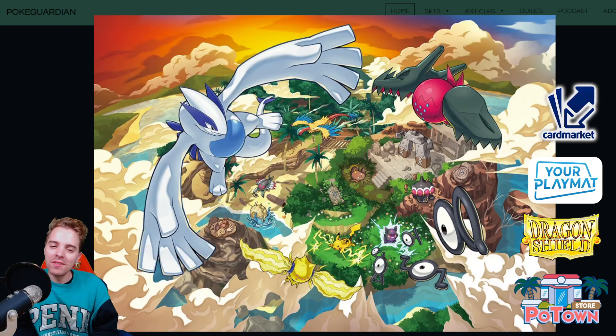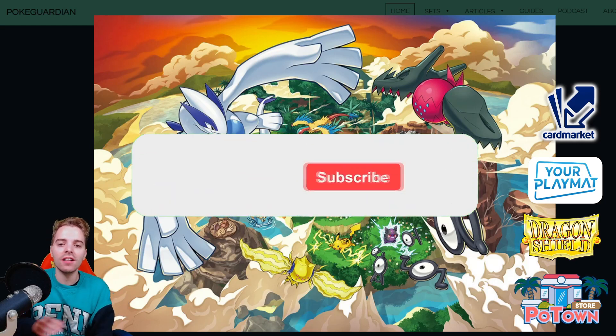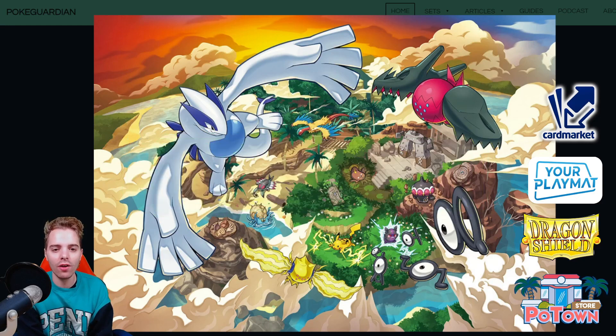What's up YouTube? It's ZapdosTCG here and welcome back to a Pokemon TCG video on my channel. On this channel you get daily Pokemon TCG content so be sure to hit that subscribe button so you don't miss out. We're gonna be checking out some cards from the Silver Tempest set coming out on November 11th worldwide, and that's going to be revolving around Lugia VSTAR and more.